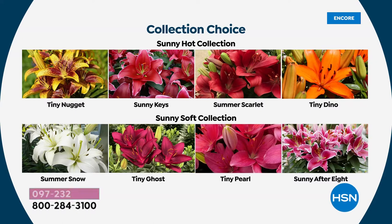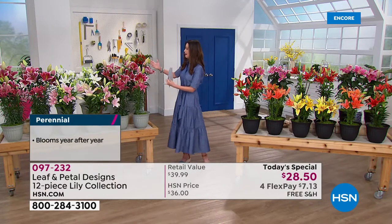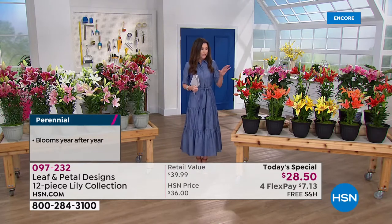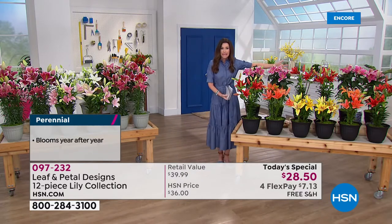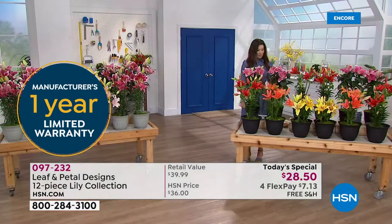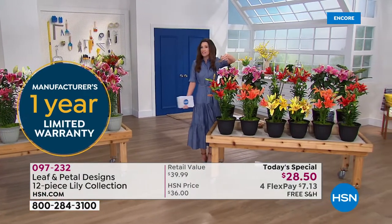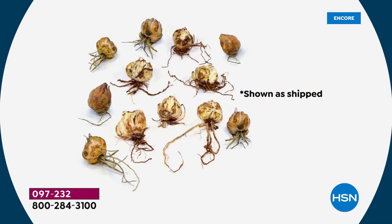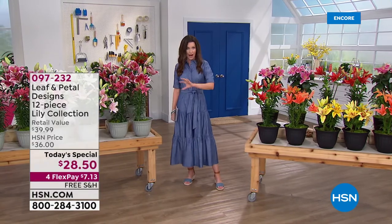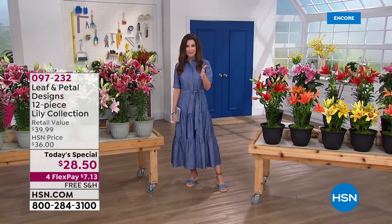This is your opportunity. And then we've got the Sunny After Eight, which is these incredible, huge and gorgeous lilies. You're getting 12 — so everything you see in the Sunny Hot collection is coming to you. When it arrives, it will look like 12 bulbs. You put them in the ground, even where you already have plants, and you will get beautiful blooms. They're perfectly designed to give you a variety of color.